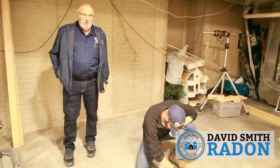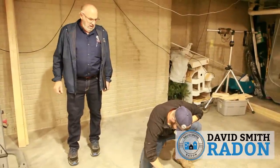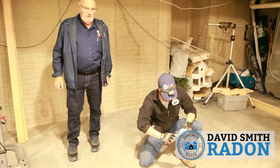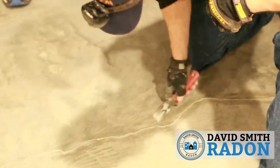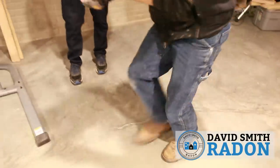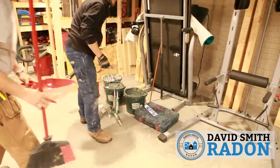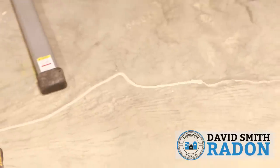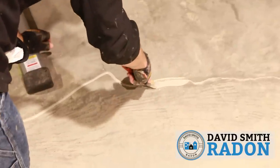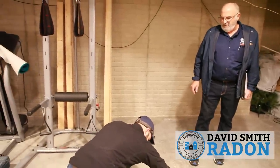One thing to remember about polyurethane caulks is they take about 24 hours to dry. We always warn the consumer — if we don't see the consumer, we leave a written note. Don't walk on the polyurethane, and don't let your pets walk on it for 24 hours, because the last thing you want is polyurethane caulk to get on carpet. It's important — we have it in our literature that we leave with the consumer, and we also try to verbally tell the consumer to keep themselves and their pets off it for 24 hours.